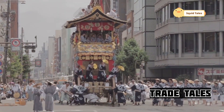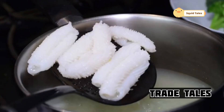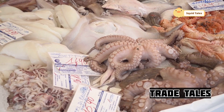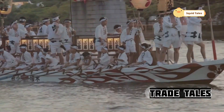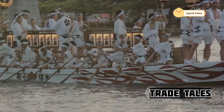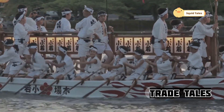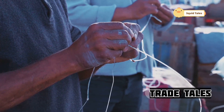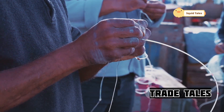Squid is more than just food in Japan — it's deeply intertwined with the nation's culture and folklore. The cephalopod has been part of Japanese history for centuries, appearing in traditional art and storytelling. Ancient scrolls and paintings depict squid, symbolizing both mystery and the bounty of the sea. From ancient myths to modern festivals, squid holds a prominent place in Japanese art, literature, and even religious ceremonies. In coastal communities, squid fishing is a way of life, passed down through generations, with techniques and traditions taught from a young age.